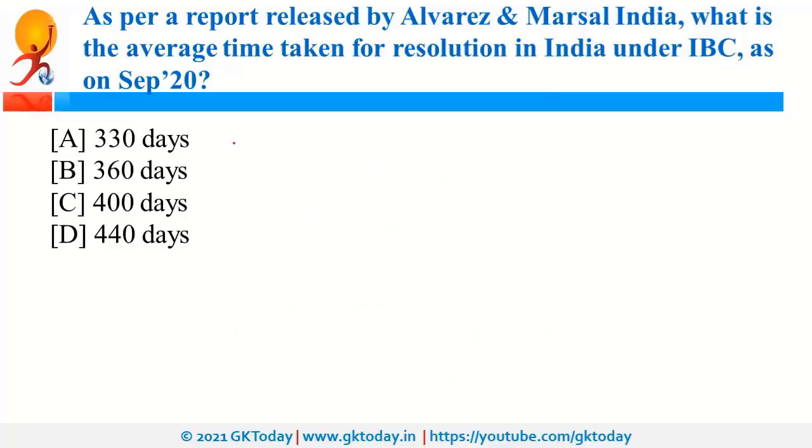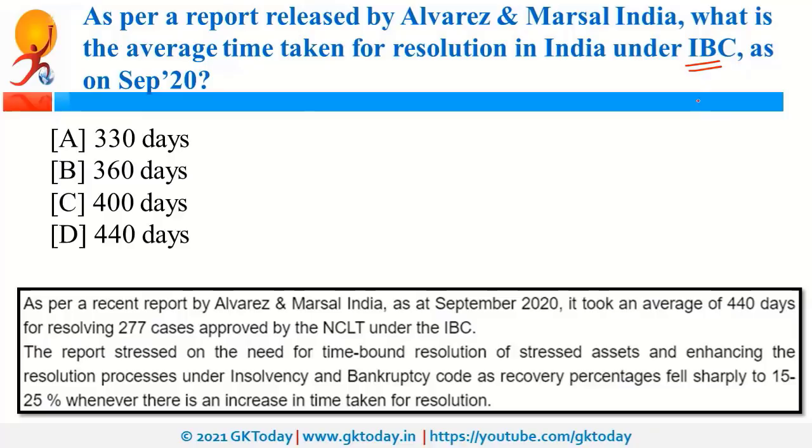As per a report released by Alvarez and Marsal India, the average time taken for resolution in India under IBC, that is the Insolvency and Bankruptcy Code, is 440 days as of September 2020. IBC deals with firms that take loans but cannot sustain business and file for bankruptcy. The question is how much time the entire resolution process takes, and the answer is 440 days.